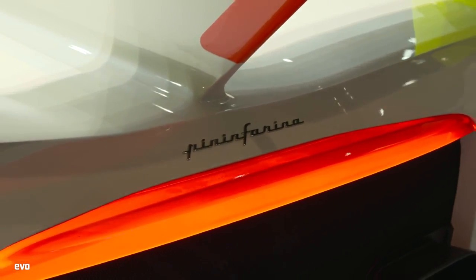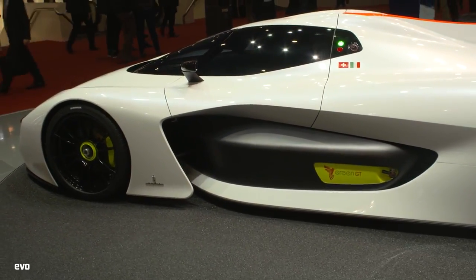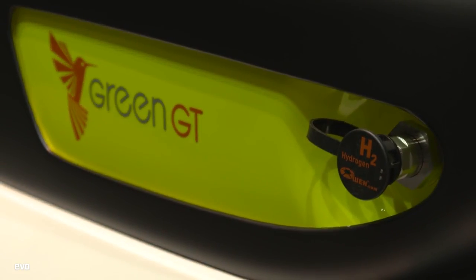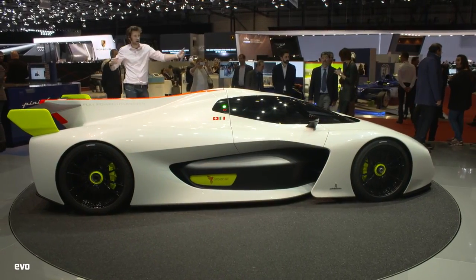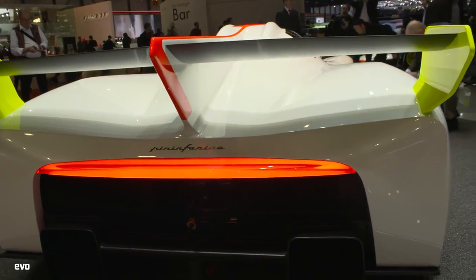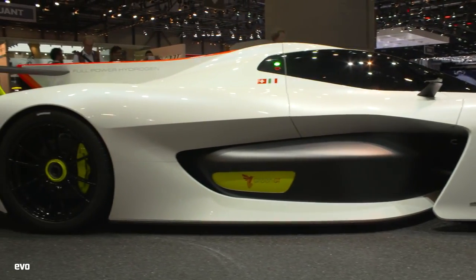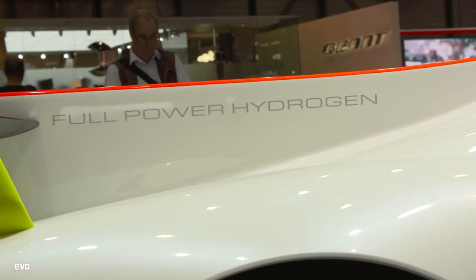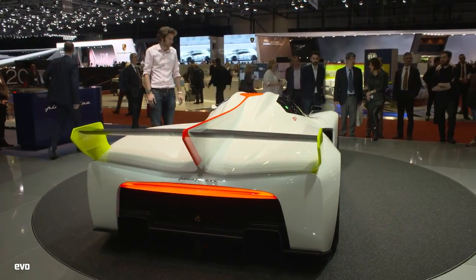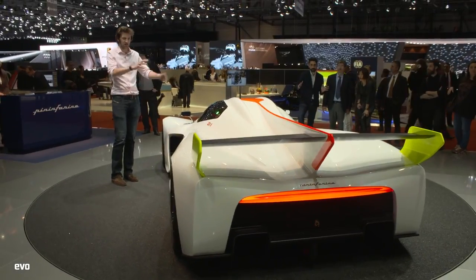This is the Pininfarina stand at the Geneva Motor Show. This isn't just a concept — it's the Green GT, powered by hydrogen. There are three tanks, one down each side and one across, and the fuel cell sits above. The hydrogen mixes with air that comes in through the roof scoop, producing H2O, electricity, and heat to power it. 510 brake horsepower, about 1,400 kilos. They're going to try and produce them and start development with Olivier Panis, which is pretty exciting. Rear-wheel drive, and they'd like a sort of race series with these. I like it — it looks good, funky. Love the colour scheme too.